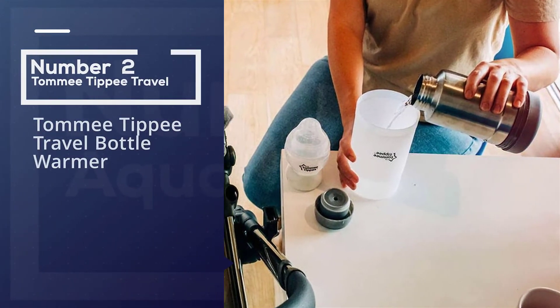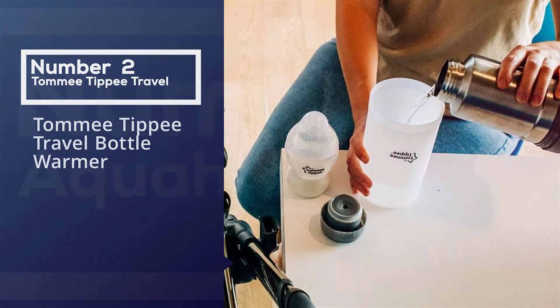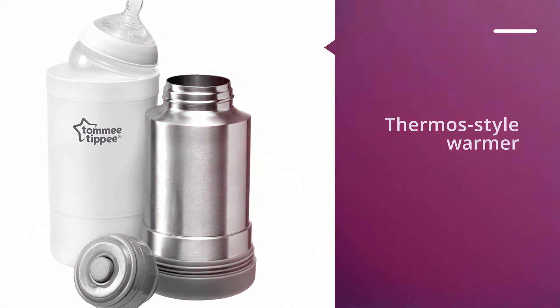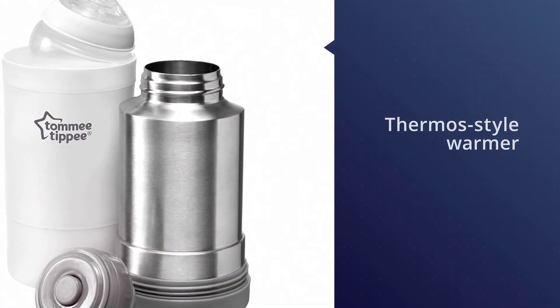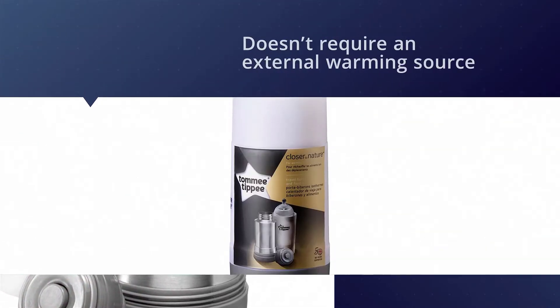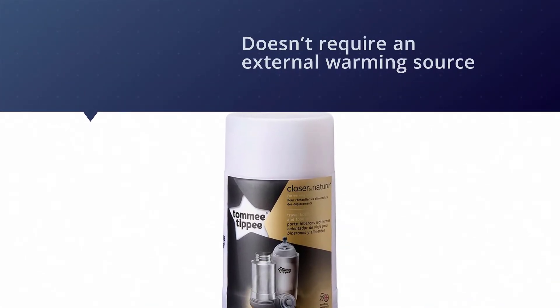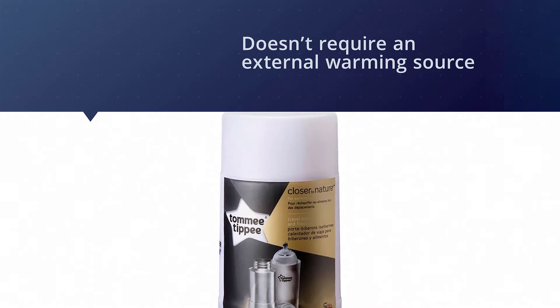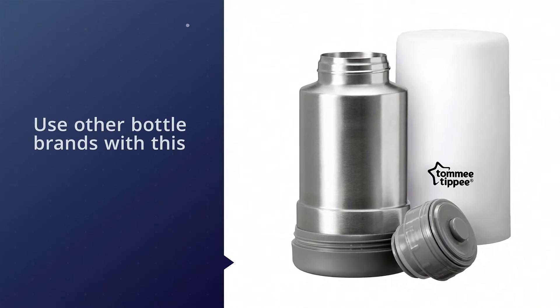Number two: the Tommy Tippy Travel Bottle Warmer. This bottle warmer by Tommy Tippy is a thermos-style warmer. The thermal flask keeps your water warm until needed and doesn't require an external warming source. You can use other bottle brands with this warmer, but it's specially designed for Tommy Tippy Closer to Nature baby bottles.